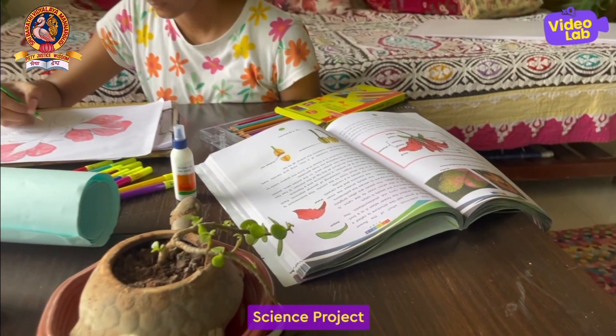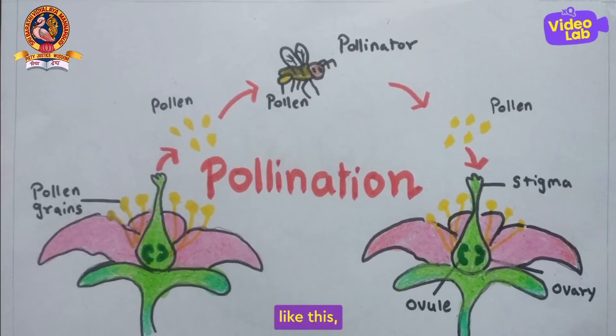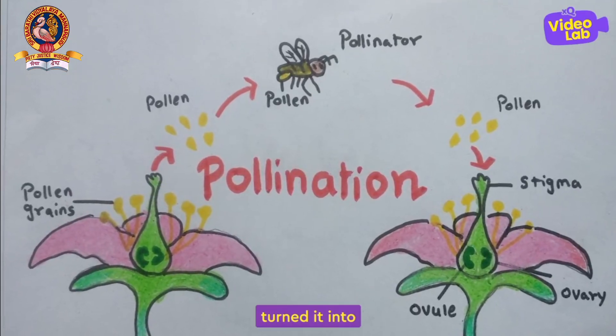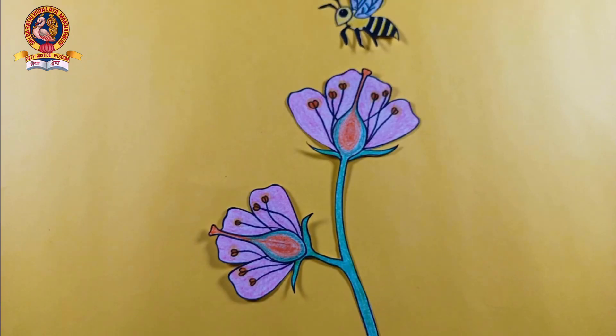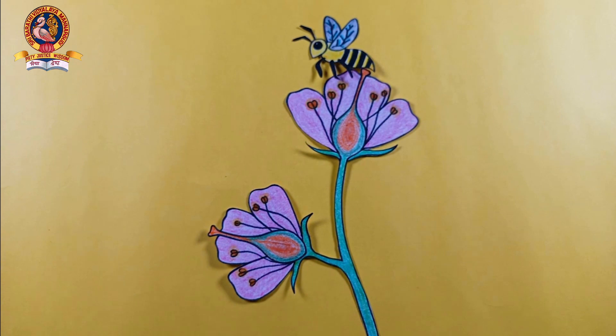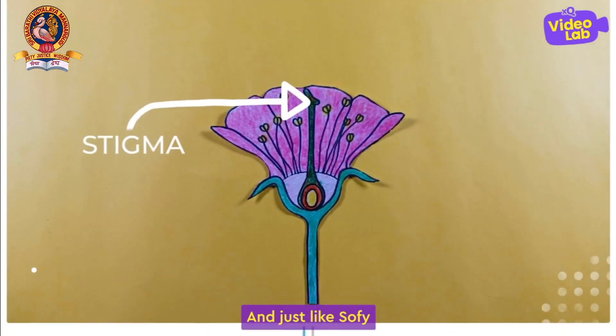11-year-old Sophie's science project would generally look something like this, but then she turned it into something like this. When a honeybee sits on a flower for collecting nectar, the pollen grains stick to its body.